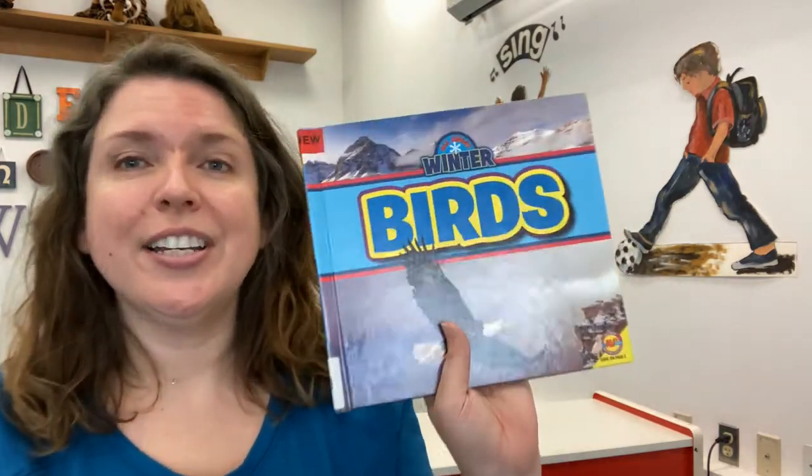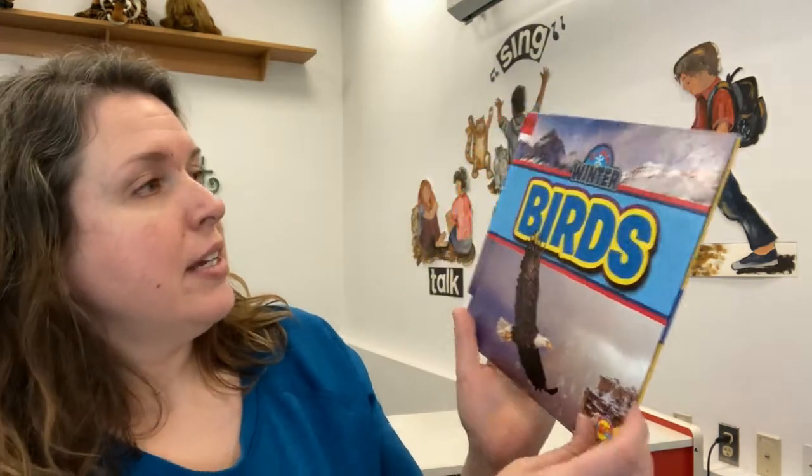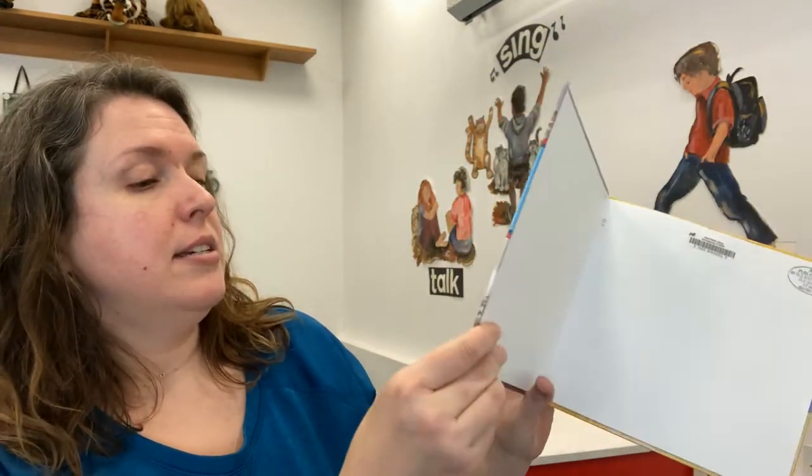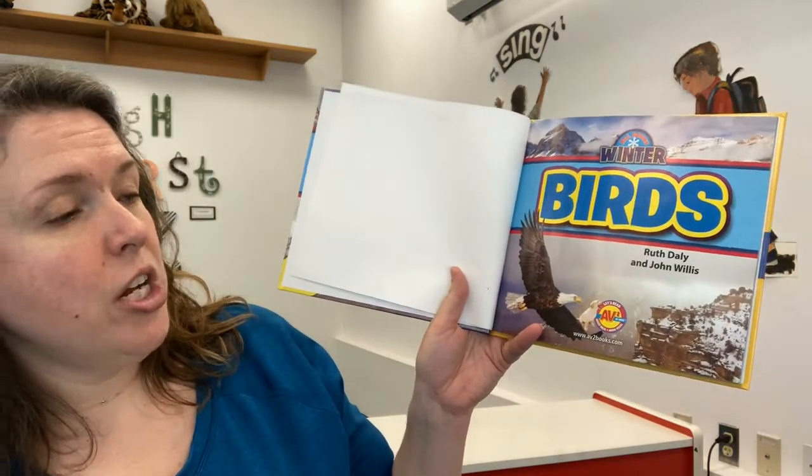So some birds fly south for the winter like geese, but not all birds do. Some stay right up here — and how do they do it? How do they keep warm? It's not like they have central heating or a grocery store they can just go into. So how do they survive? Our book is all about winter birds and this is a non-fiction book by Ruth Daly and John Willis.